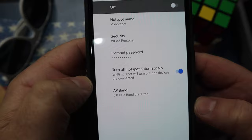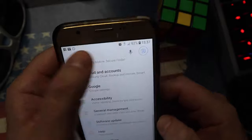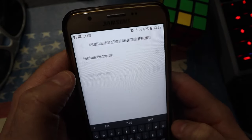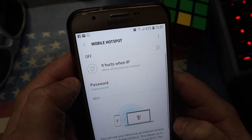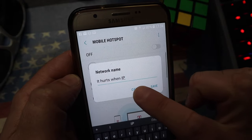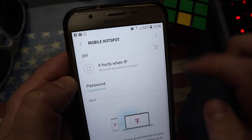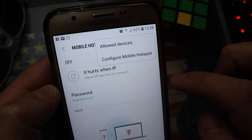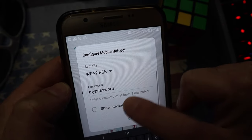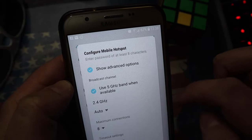Now let me show you how to do it on Android 8. Again, search for hotspot — this time it's called mobile hotspot and tethering. Switch it on, give it a Wi-Fi name and set a password. Then click on the three little dots at the top, click on Configure Mobile Hotspot, and scroll down until you see Show Advanced Options. Tap on that and set it to the 5 gigahertz band whenever that's available.